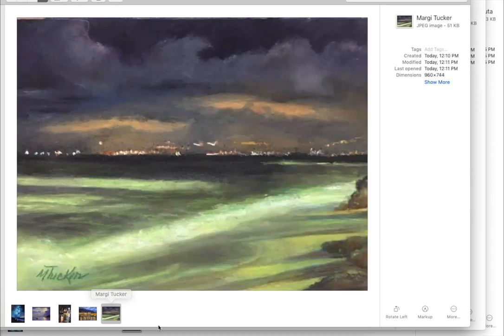This one by Margie Tucker — I really loved the glow of this water. It makes you wonder what is causing that water to glow, but it really just works. It's beautiful. That kind of greenish glow, the beautiful clouds, and whatever city is going on back there — you see all of the little lights. It's just so intriguing. Really love that. Nice work, Margie Tucker.